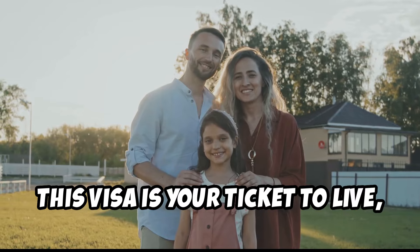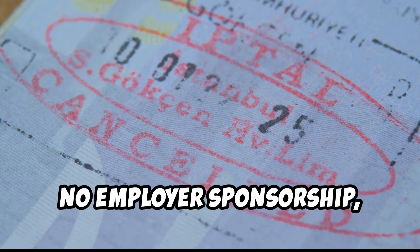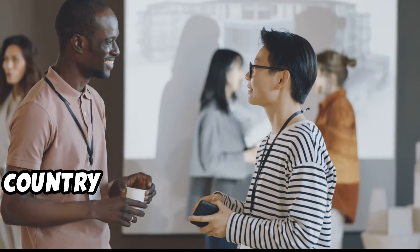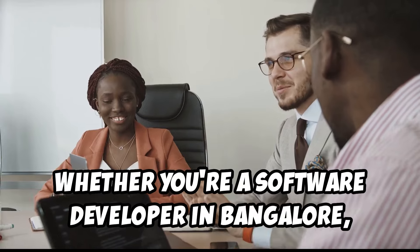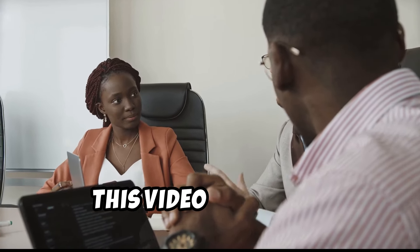This visa is your ticket to live, work, and thrive in Australia permanently. No employer sponsorship, no strings attached — just the freedom to build a new life in a country that values your skills and ambition. Whether you're a software developer in Bangalore, a nurse in London, or an engineer in Toronto, this video is for you.